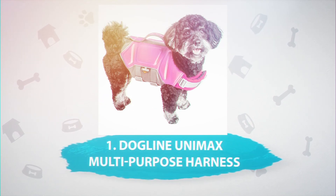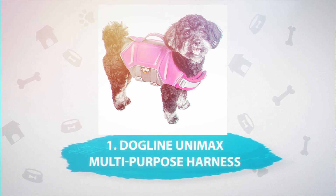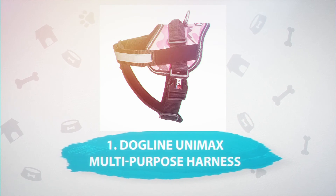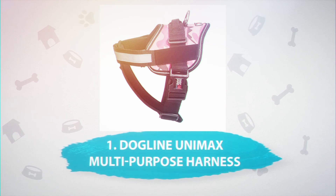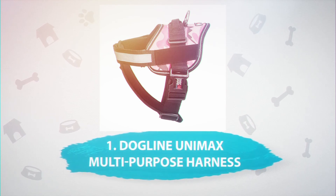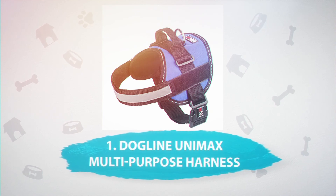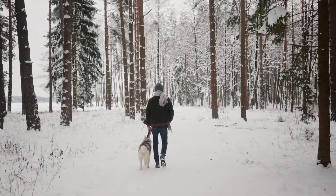Number 1: Dogline Unimax Multi-Purpose Harness, $36. This breathable harness is made of a fast-dry material so your pup has no chance of developing sores. It comes with a handle on the back for better control and has a removable chest plate, side utility bags, and reflective patches. Each harness has a customizable patch on the side and comes in eight different colors.